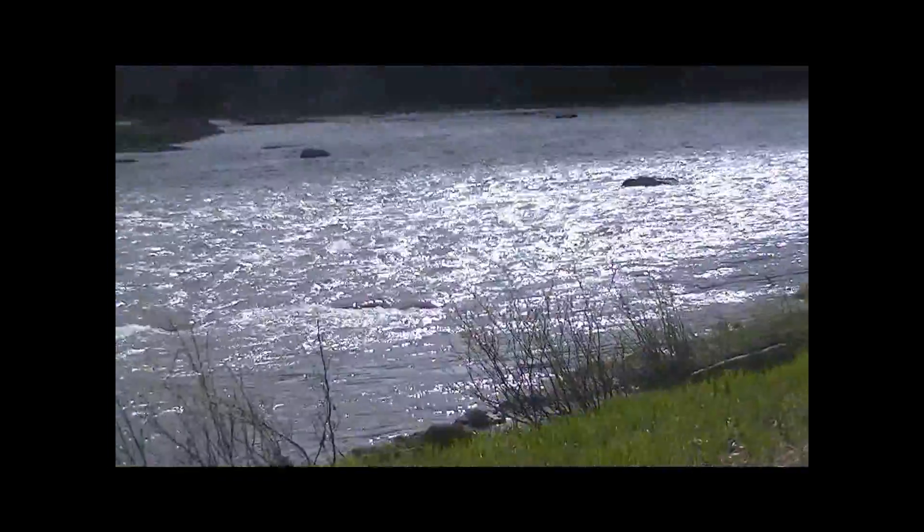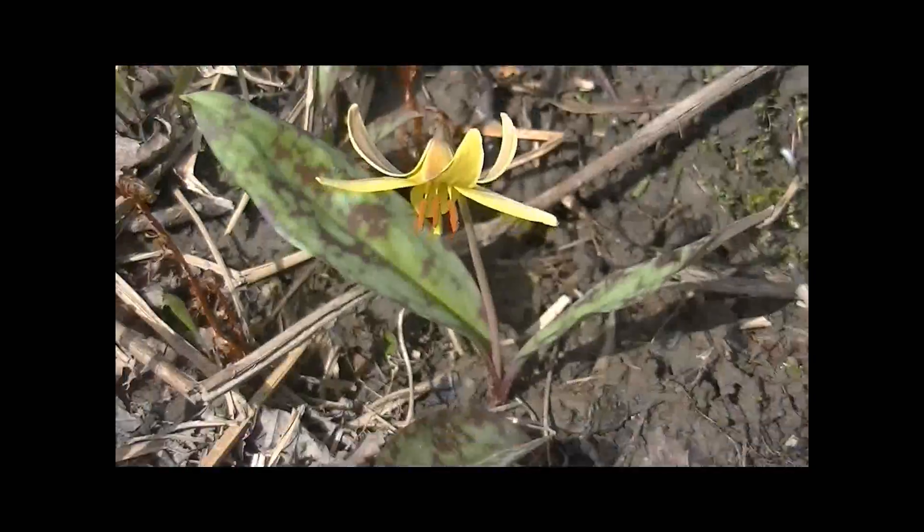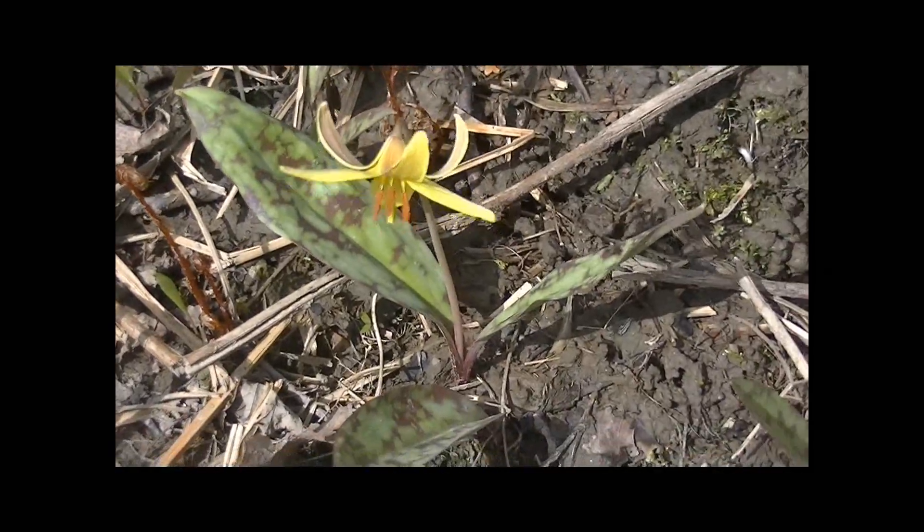This is a pretty place to pick fiddleheads, along the Lamoille River. Nice little flower.